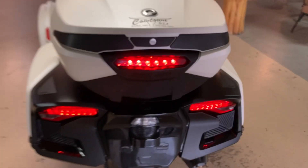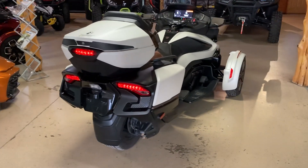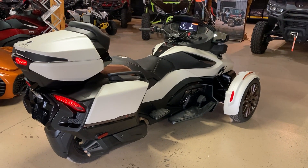It does have a third brake light from the factory. If you're looking for a great deal on a brand new, high-end machine, give us a call here at Cowtown: 573-885-6300.